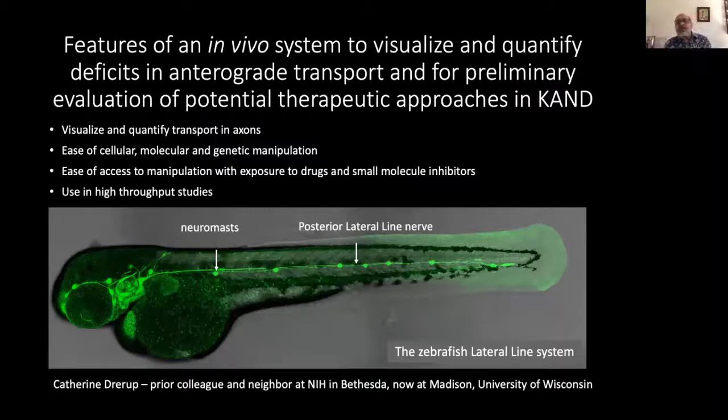The lateral line system in zebrafish has many features that make it an attractive system to study axon transport. It is easy to visualize and quantify the transport of cargo in its axons. It is relatively easy to make cellular, molecular, and genetic manipulations in zebrafish. It is also easy to expose the lateral line to drugs or small molecule inhibitors by simply putting them in the water in which the larvae swim. And finally, the zebrafish can be used for high-throughput studies to evaluate effects of a battery of drugs or chemicals.